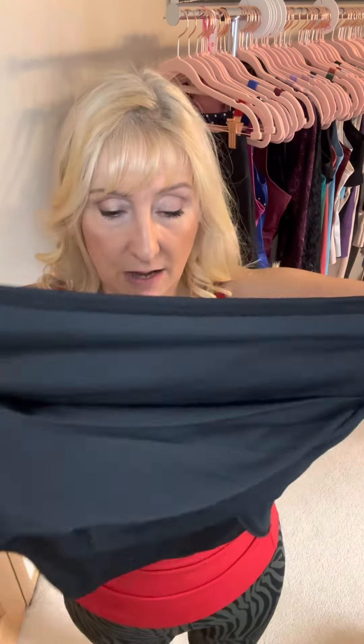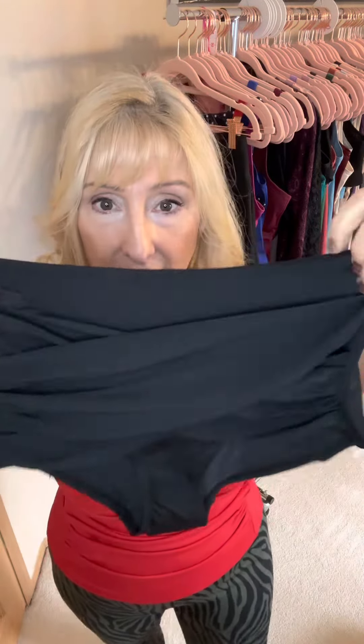Hi girls, I just wanted to talk to you about all things swimwear, specifically the briefs today. This is the Palm Beach brief — as you can see it has the ruching, it's absolutely gorgeous. I've actually turned it around backwards; this is the front of the suit and the ruching goes on the front. It is double lined and it has tummy control, it has the invisible shape so it holds you in.